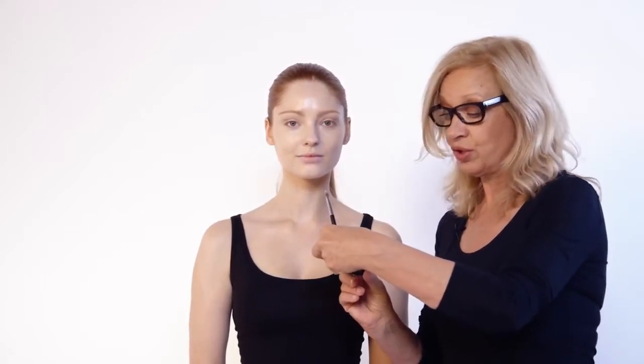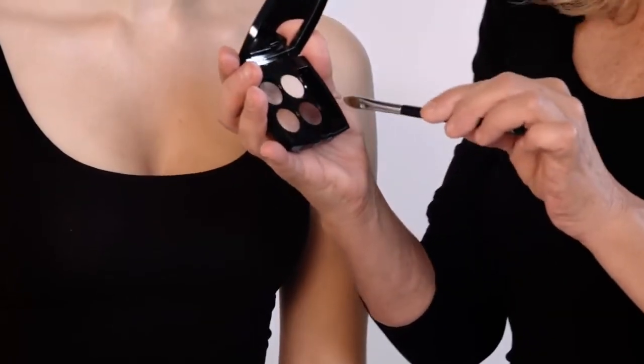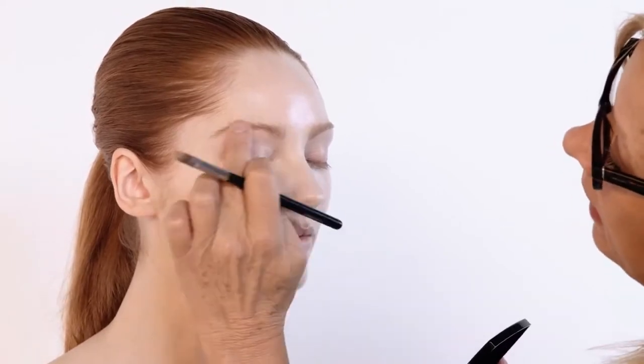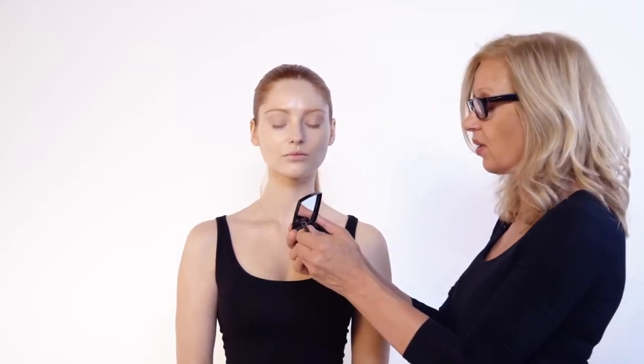I'm going to use this beautiful gentle palette by Chanel — it is number 226, Tissé Rivoli. It's actually my favorite; it's beyond beautiful. Look at those colors working so well with Ella's hair. I'm going to use a Chanel concealer brush, which I use as a shadow brush. Taking the palest color, I'm going to use this under the brow to highlight it, and then the next color all over the eyelid and into the socket.